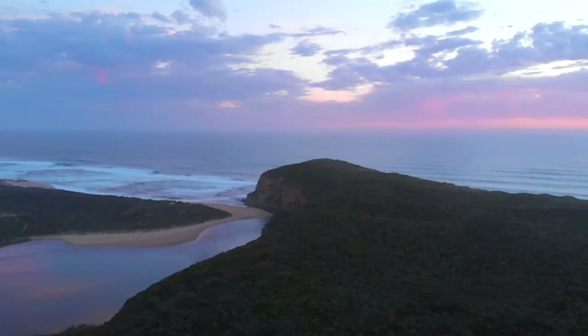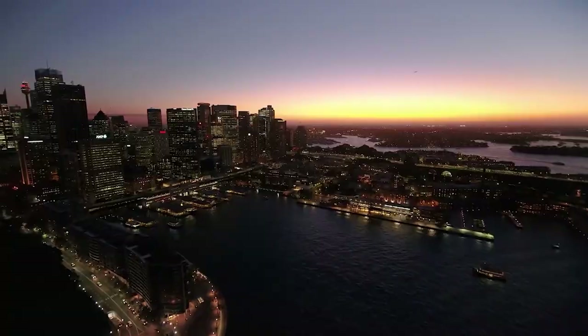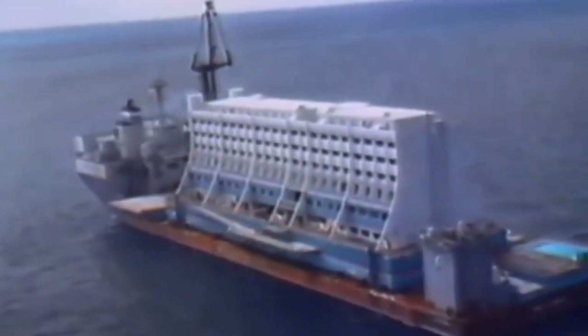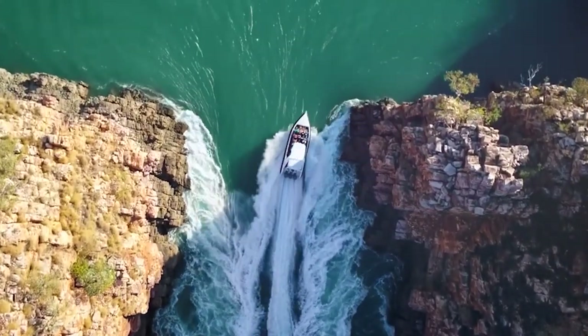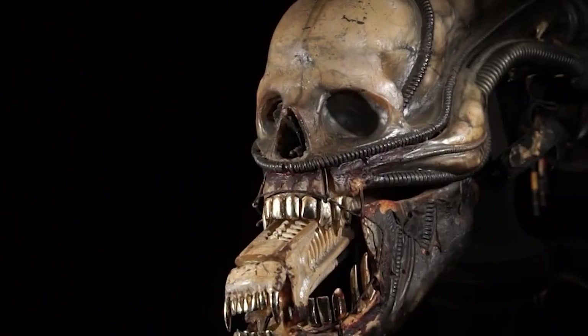Besides being the 6th largest country in the world, Australia has so many impressive discoveries that make it one of the world's most popular tourist destinations. Like this 7-story hotel that floats on water, and of course, we have a waterfall that flows horizontally. But first, let's look at this skull of what looks like an alien-human hybrid.